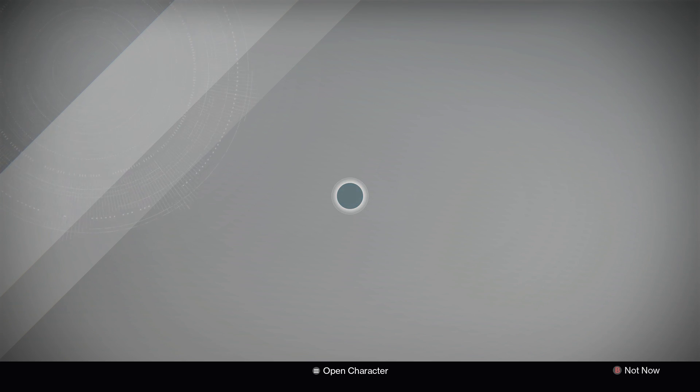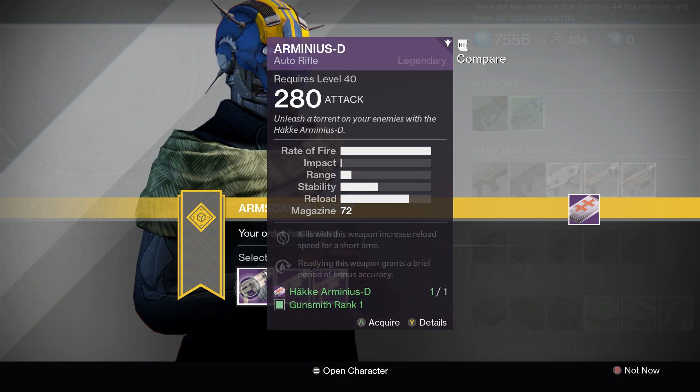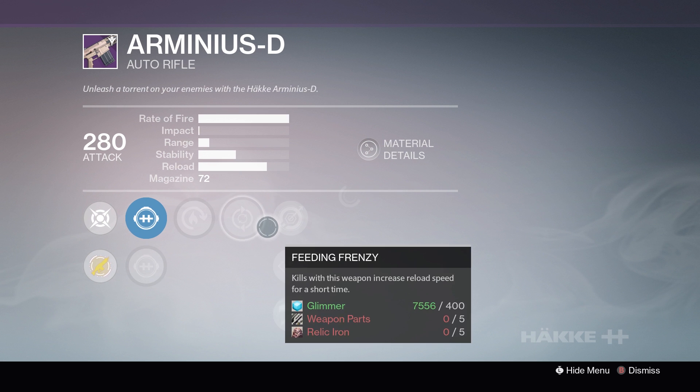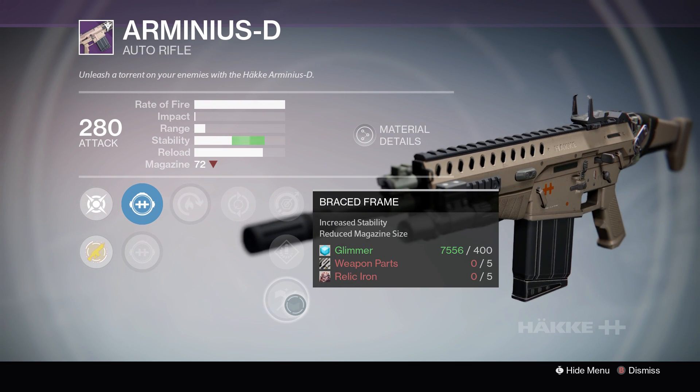Our first weapon of the day will be the Arminius D Auto Rifle. The first roll gives you Hotswap, Feeding Frenzy, Single Point Sling, Speed Reload, or Braced Frame.